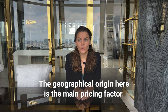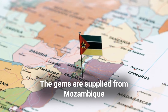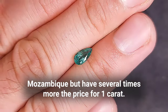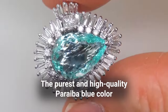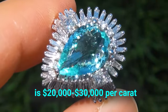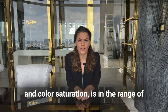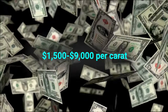The geographical origin carries the main pricing factor. Gems supplied from Mozambique have a lower cost relative to Brazilian stones. High-quality Brazilian tourmaline can have a much smaller mass than Mozambique stones but command several times the price per carat. The purest, highest-quality Paraiba blue can reach 20,000–30,000 US dollars per carat, while Paraiba from Mozambique, depending on purity and color saturation, ranges from 1,500 to 9,000 dollars per carat.